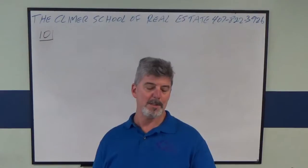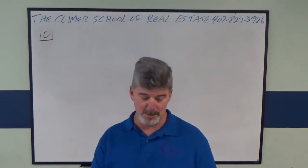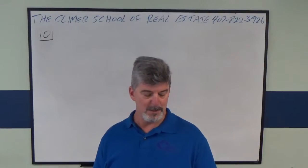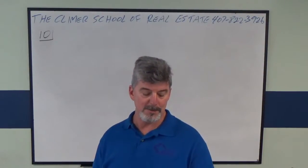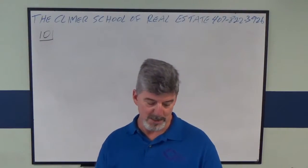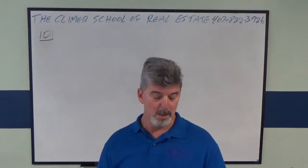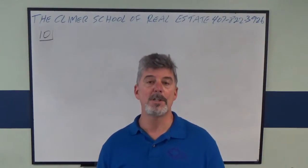An investor sells property zoned for six years for $4.5 million. The investor is taking depreciation of $33,826 every year for six years. So what is the amount of tax owed because of depreciation recapture?